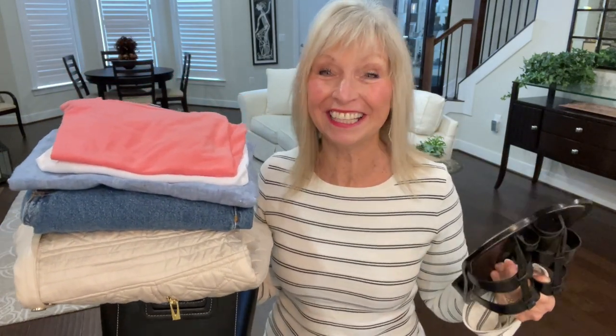What has happened to the weather here in Virginia? I'm telling you, it has gotten cold. Hi everyone, I'm Barbara. Welcome to my channel and welcome to an unboxing and try-on of Trunk Club.